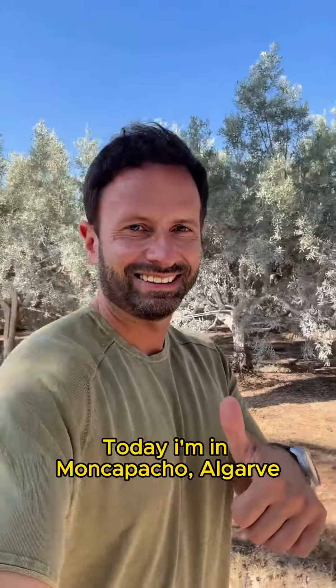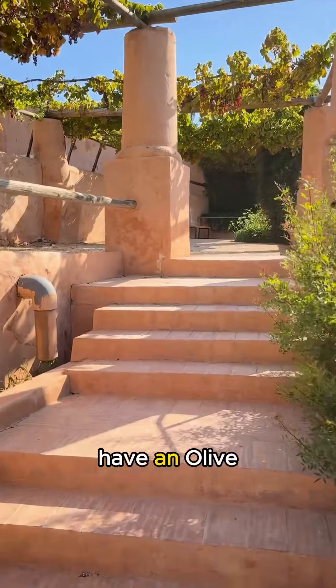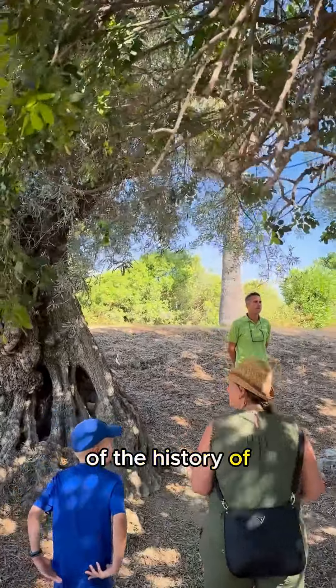Today I'm in Moncarrapacho, Algarve, and I'm going to visit a charming and beautiful olive farm and have an olive oil experience. When I arrived, I met the farmer Tiago, and we started the visit with an explanation of the history of the farm.